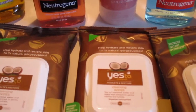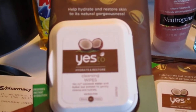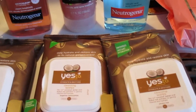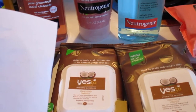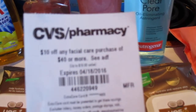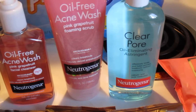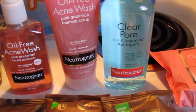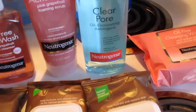I also picked up three of the Yes To Coconut cleansing wipes at $6.49 each. With all these acne cleansing products and facial cleanser wipes, the total got up to $54.73 — well over the $40 mark to use that coupon. The coupons I used were two $2-off Neutrogena manufacturer coupons and a $2 in-app coupon from CVS.